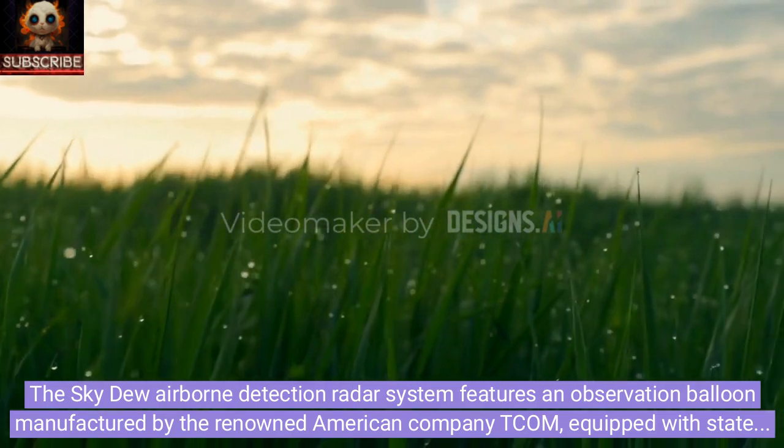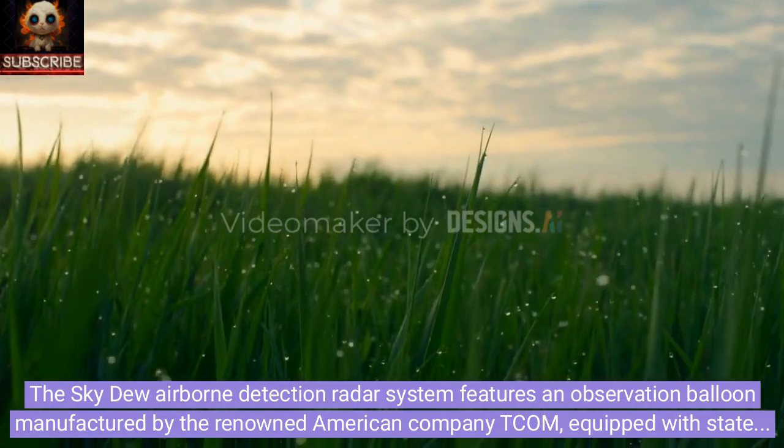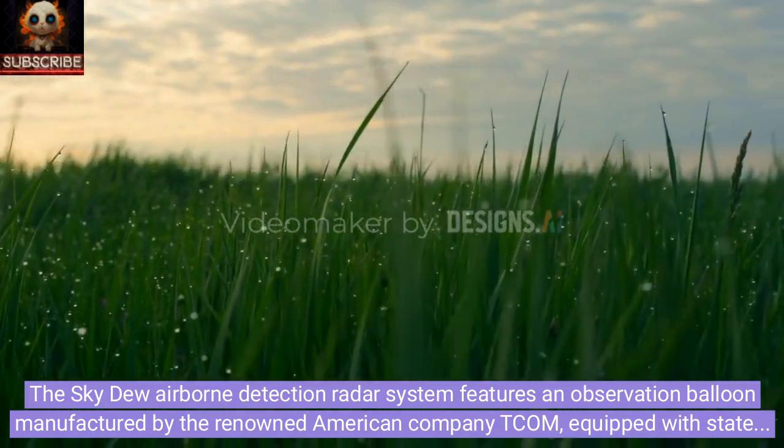The Sky Dew airborne detection radar system features an observation balloon manufactured by the renowned American company TCOM, equipped with state-of-the-art radar systems developed by the ELTA division of Israel Aerospace Industries (IAI).